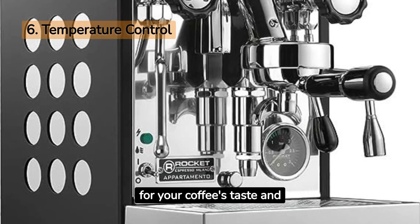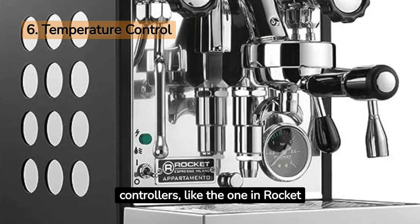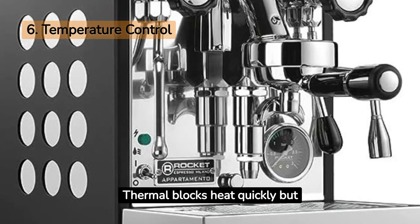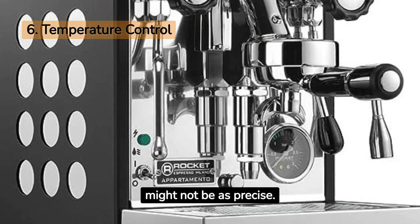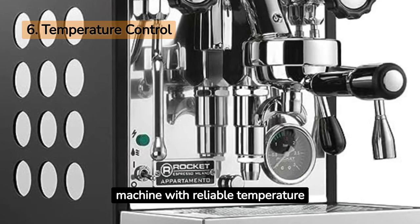Temperature control is vital for your coffee's taste and consistency. PID controllers, like the one in the Rocket Espresso Appartamento, keep the temperature precise. Thermal blocks heat quickly but might not be as precise. Want consistent quality in your brew? Invest in a machine with reliable temperature control.